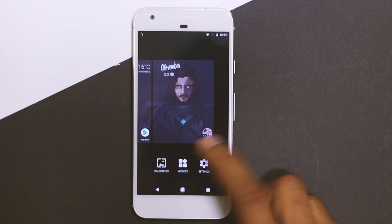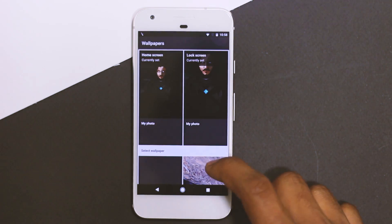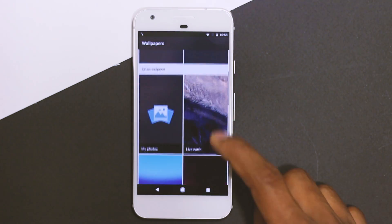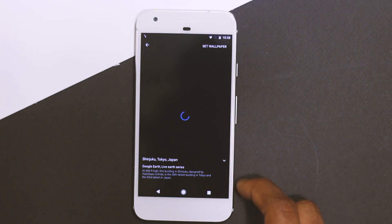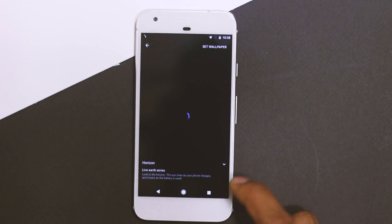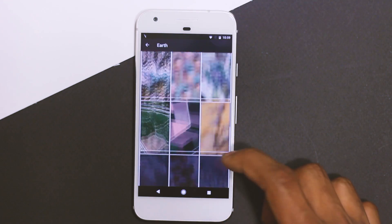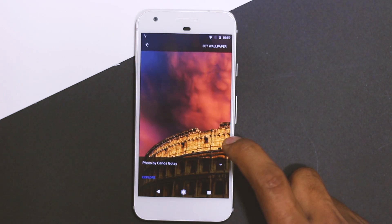There's a new app called Wallpaper, made by Google. This is the default wallpaper option found in Google Pixel and probably in the final version of Nougat. Inside the app you'll find a bunch of wallpapers separated by categories — patterns, texture, life, landscape, cityscapes — and all of these wallpapers are great.